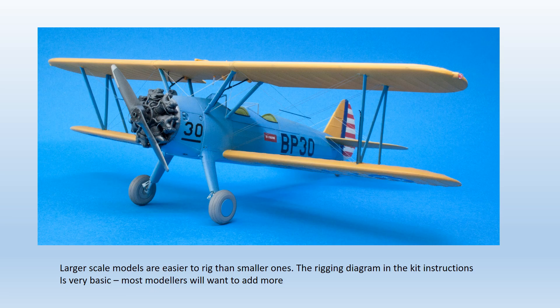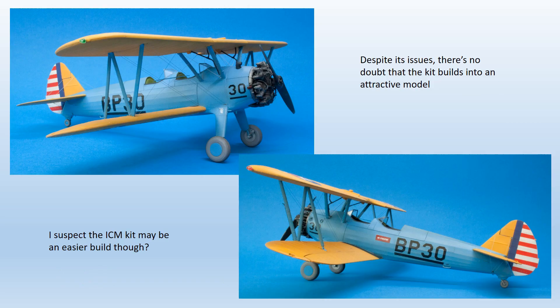Finally, the rigging. One advantage of working in a large scale is that rigging is made easier by having extra space to work with. The kit was rigged with a mixture of stretched sprue for the tail plane and centre section struts, and Hemline invisible thread for the main planes. The invisible thread is smoke coloured, easy to use — slipped into the holes, fixed with superglue and tightened with a heat source if necessary. The spreader bars provided in the kit are way over-scale, so pre-painted lengths of brass wire were used instead. Once the rigging was in place, a final light coat of a 50/50 mix of clear and water was applied to even out the finish, and the model was complete.